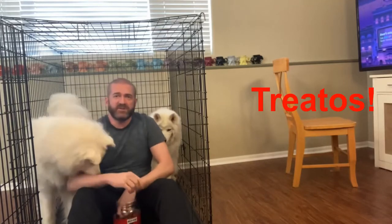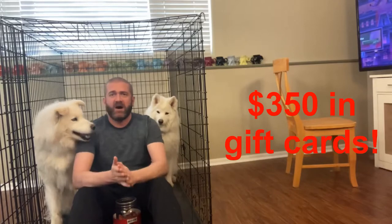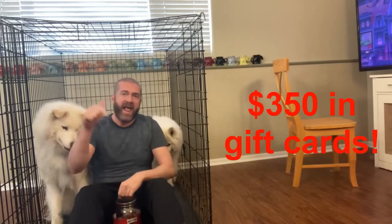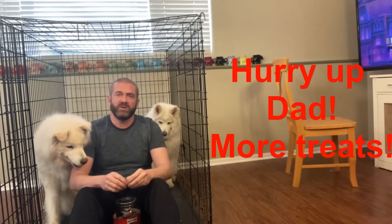As I give these guys treats for being such good dogs — sit, good girls — I want to remind everybody we've got a $350 gift card giveaway. All you've got to do is subscribe and comment that you subscribed, or like a video and comment that you liked it, and also leave another comment about what you liked or didn't like. Best of luck to everybody that decides to enter, and we appreciate your support.